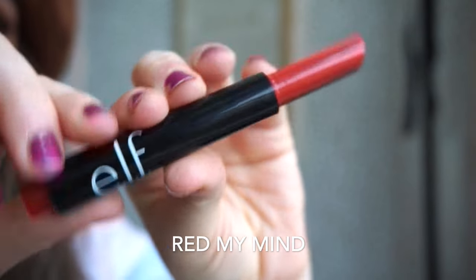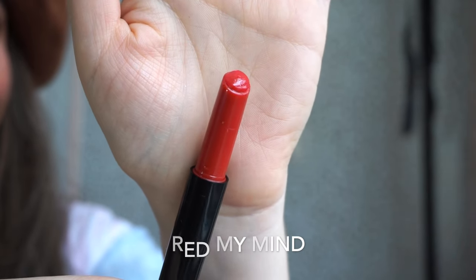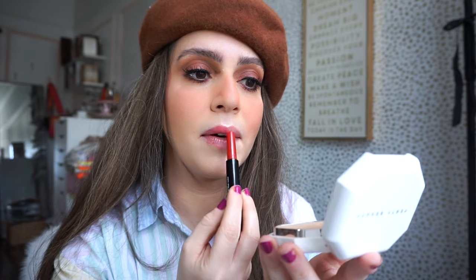Next up we have the shade Red My Mind — R-E-D, not R-E-A-D — how cute is that name? Even though I don't love reds on me, how stunning is this? You can see it's slightly sheer but you could build it up. This is more of a cherry shade compared to the other one. It's so pretty because it's not super intense — it's like when your red lipstick kind of wore off and you have a little bit of stain, you throw on a gloss and it looks something like this. It's a soft red. I like this a lot.